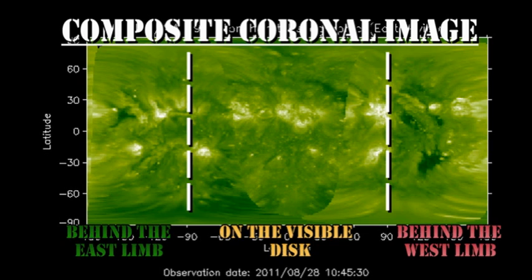From the composite coronal image, we see that we have a region about to come over the northeast limb, but it's a very weak one. A couple days behind that, there seems to be something that's much brighter. In the Southern Hemisphere, the next region due over is probably three or four days away.